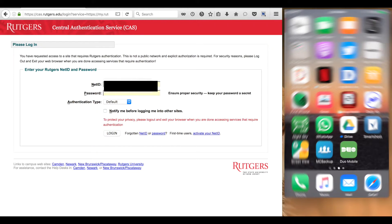Now let's try signing into an application that requires your NetID and NetID password using this central authentication service. Enter your NetID and password, then click Login.